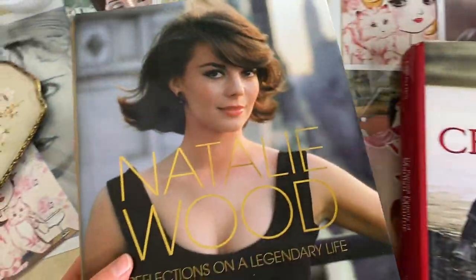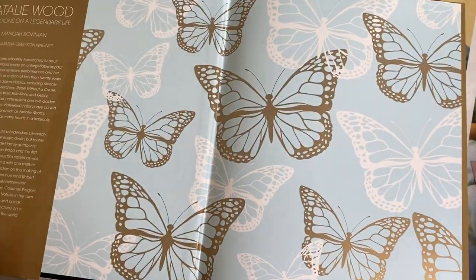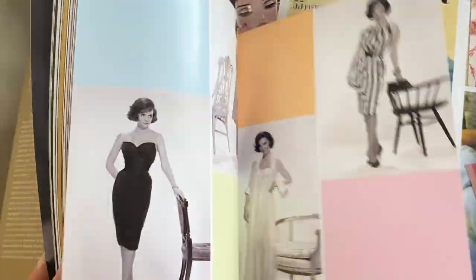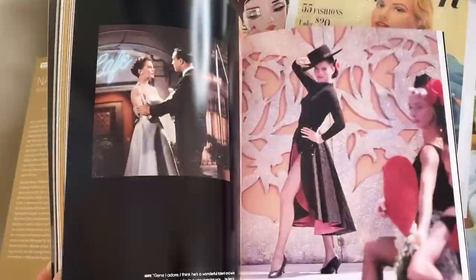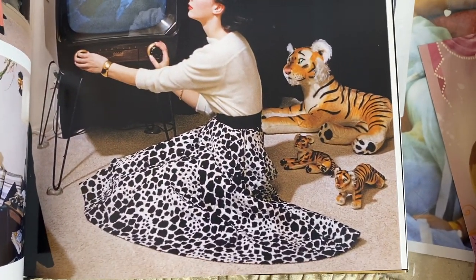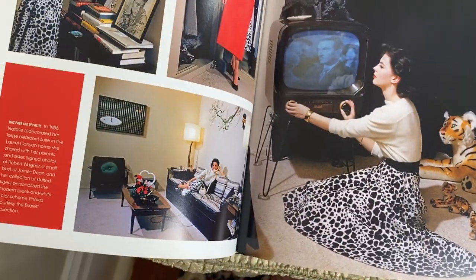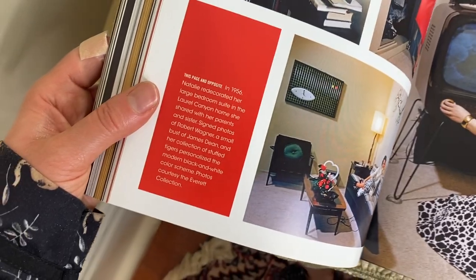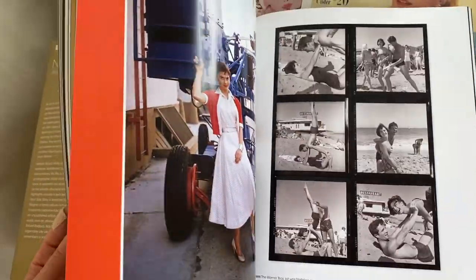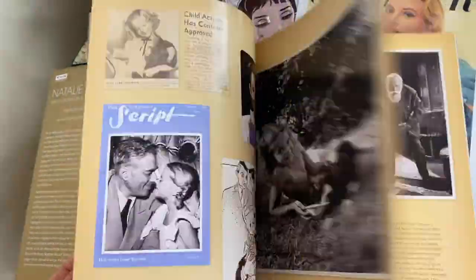Now we have a Natalie Wood book — I think this one is a newer release. There are lots of photos of Natalie Wood in it. I'm obsessed with this one photo with the TV and a cat — I just love that. Her bedroom décor is so nice; I love all the photos in this one.